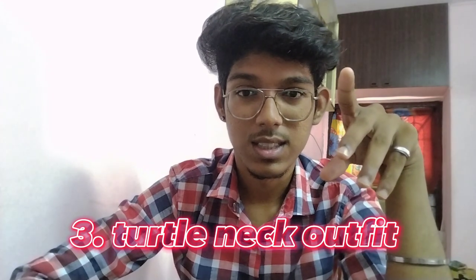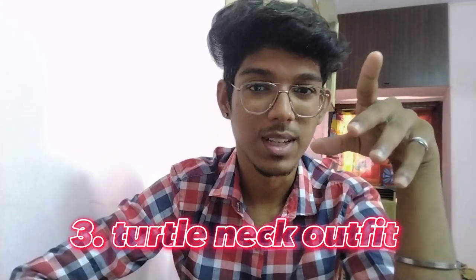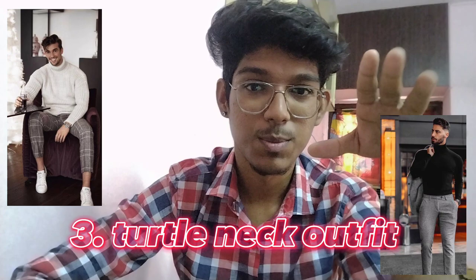Next is the turtleneck t-shirt. You're going to be wearing turtleneck t-shirts or sweatshirts, and most of the students wear this style.